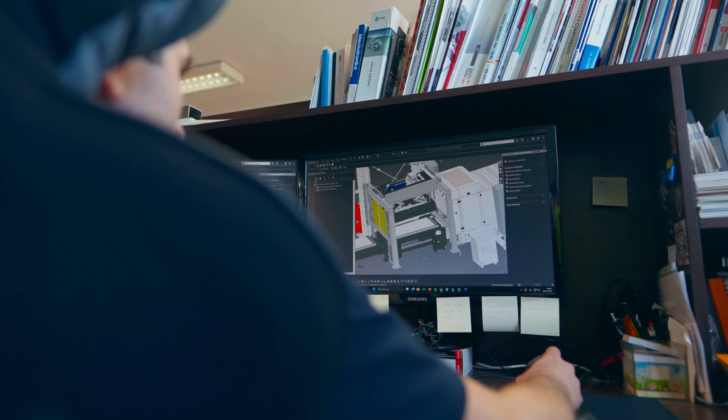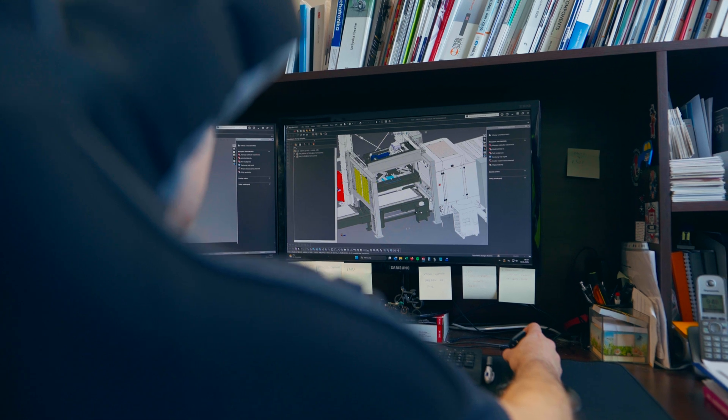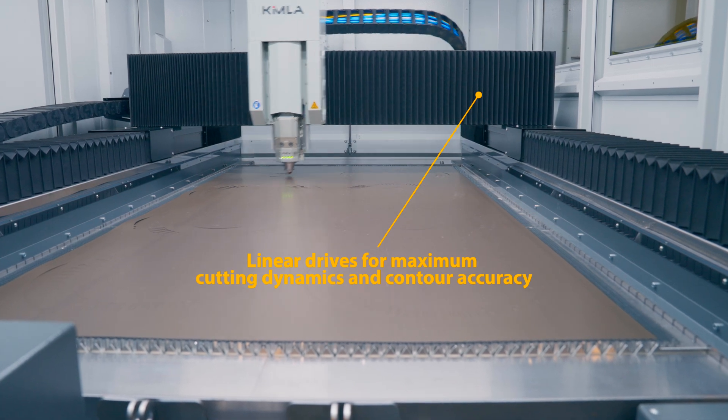Even in its base configuration, the Kimla laser cutting machine sets new standards in electrical steel production. Linear drives ensure exceptional machine dynamics with maximum contour accuracy and path precision, even for complex cutting geometries.